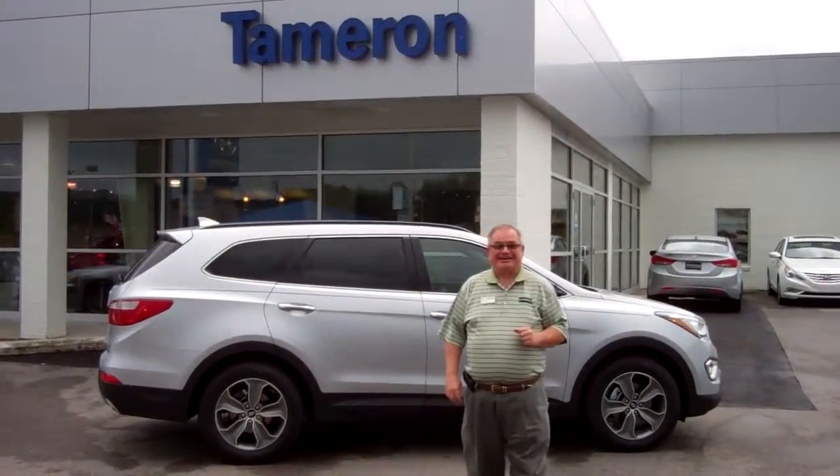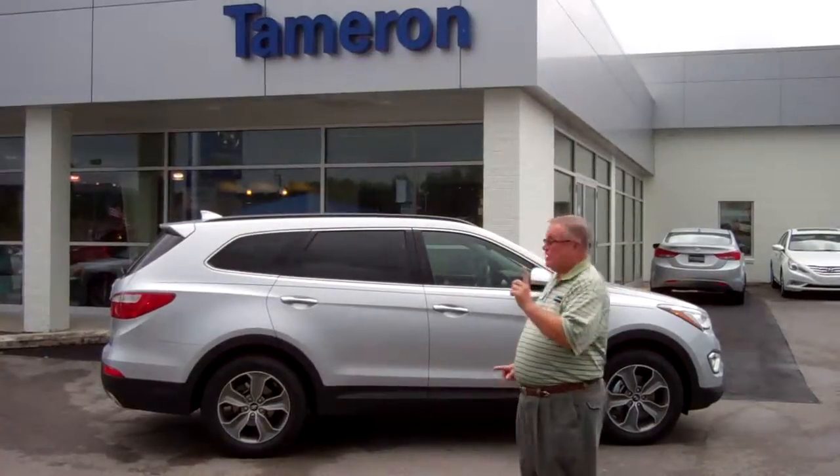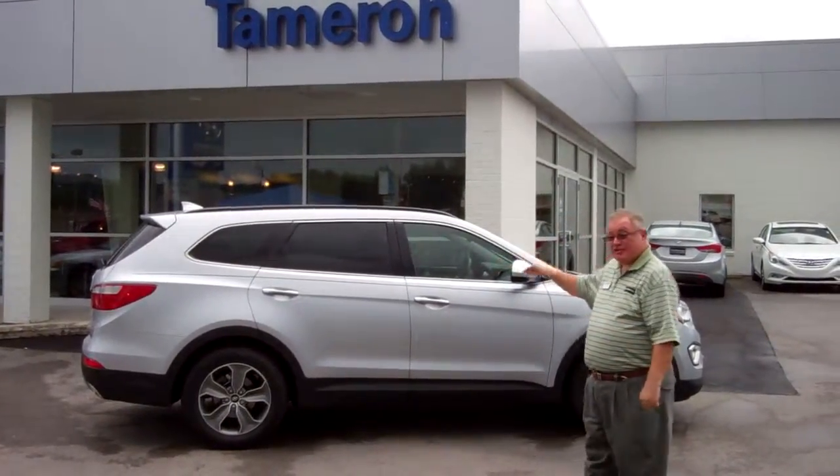Hello, Joanne Labarge. My name is Mike Kelly. I want to thank you for inquiring into not just a Santa Fe, but this particular Santa Fe.